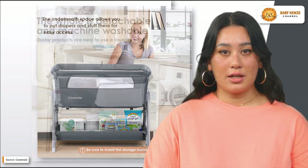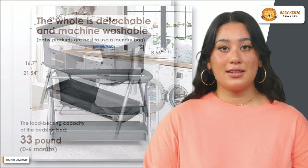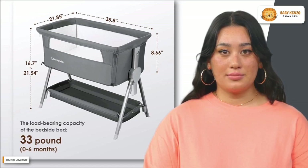A baby's head can be tilted to one side to stop reflux and choking. The bedside bassinet's paint-free ABS environmental protection material is matched by the comfort, softness, breathability, and flexibility of its 300D polyester and thick wood board.